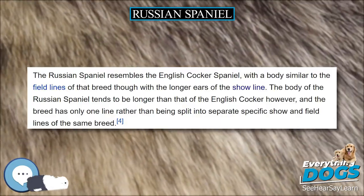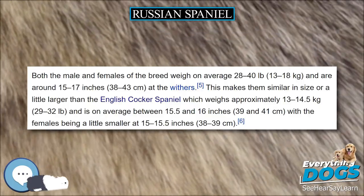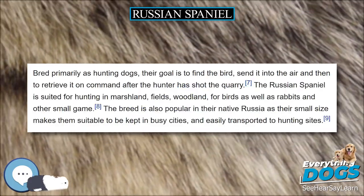Typical stays in the miscellaneous class are between one and three years, and the national club of the breed must have held seminars, shows, and judges' workshops prior to being fully recognized.